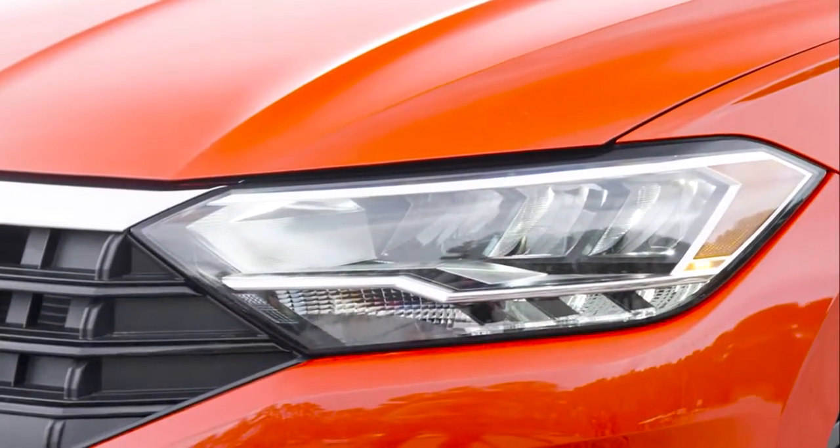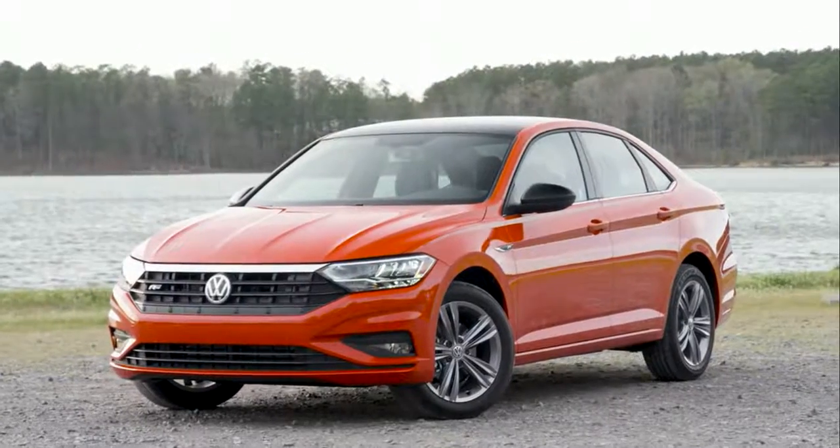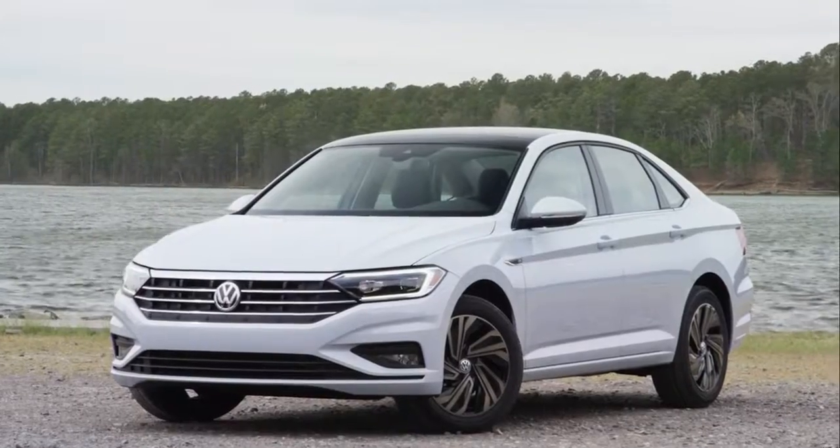As inspiring to look at as it is to drive, Volkswagen is putting their best fascia forward with the Jetta. Stylishly designed LED daytime running lights enhance the sleek front end.